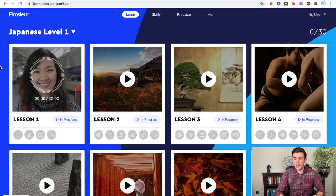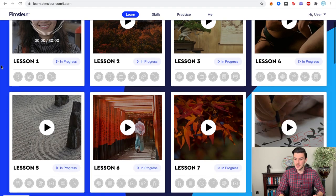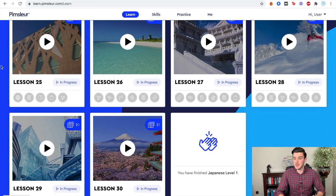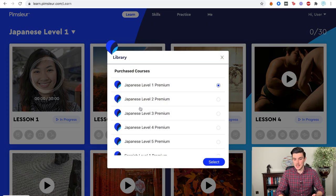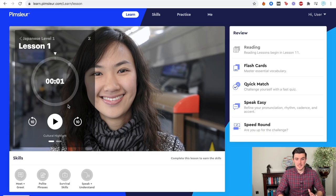You do get a lot of content with the Pimsleur Premium Plan. This is for level one, and as part of level one I have access to 30 lessons. Pimsleur recommends that you do one lesson a day — that's 30 minutes a day. You also have access to all of these levels, each containing 30 lessons, but this is essentially what you're going to see if you go to study at your desktop. I'm going to click on lesson one so that you can see exactly what it looks like here.